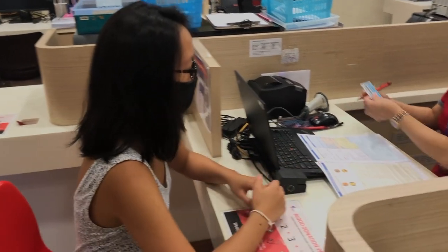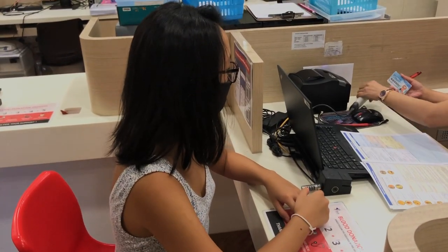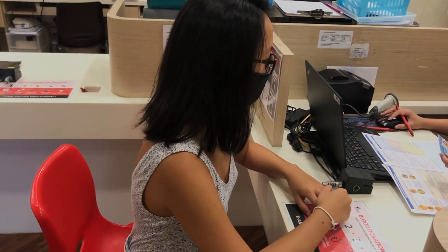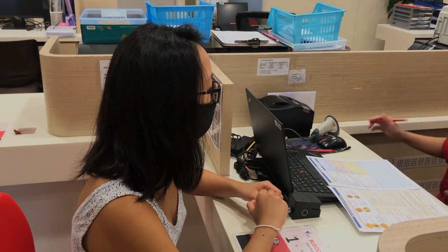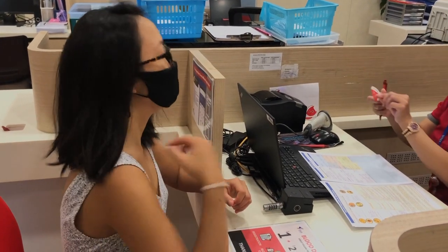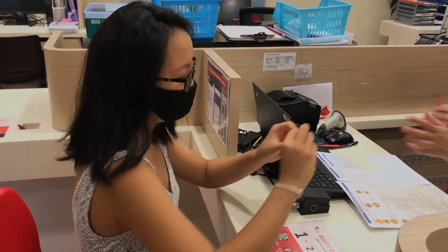Did you know that you can donate blood once you turn 16? Remember to bring along a photo ID and a signed parental consent form if you're aged 17 and below. I'm given a first-time donor sticker, and I hope that the nurses will be extra gentle with me.